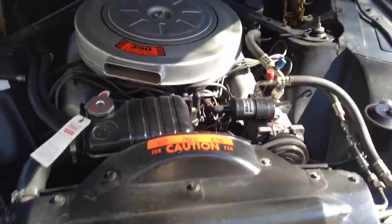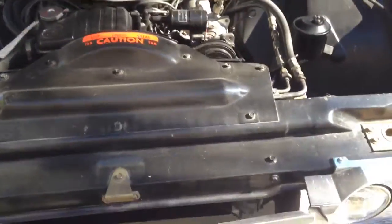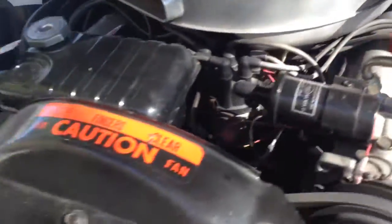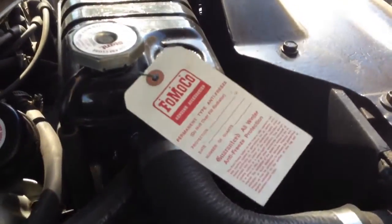Let's open the hood. Stock 390 engine. It's been rebuilt. It's got a new AC compressor. It's got a new Bosch battery. It's got a new radiator.